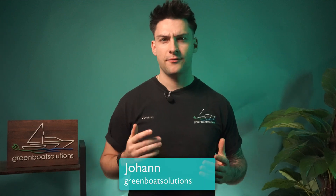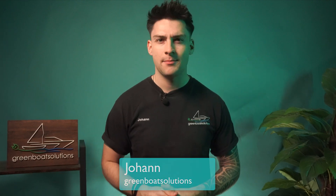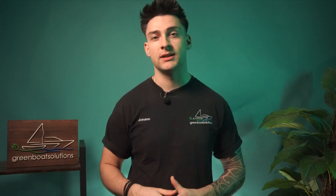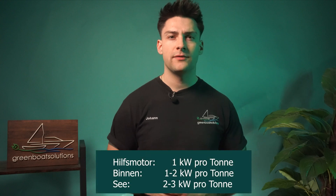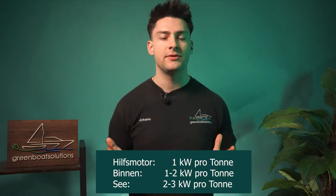Hey there boaters, Johan here from ebootsmotoren.tv. Today we're taking a closer look at electric inboard motors with a power of 4 kilowatts. 4 kilowatts is ideal for boats weighing 2 to 4 tons, depending on the vessel and the specific area.